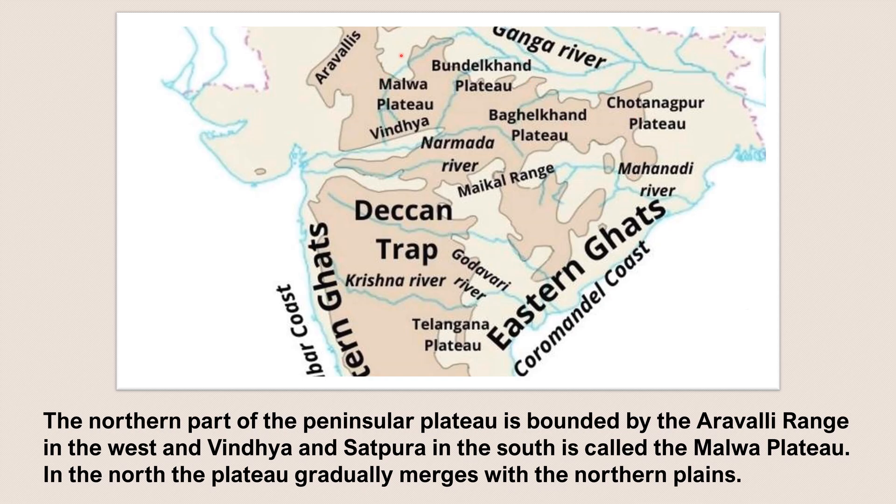and the Baghelkhand Plateau, is highly dissected because there are several rivers which originate from here. The entire plateau of the north as well as the Deccan Plateau is very broken or dissected. This Malwa Plateau gradually merges with the northern plain, and in the east it merges with the Chota Nagpur Plateau. To the west of the Aravallis we have the Thar Desert.